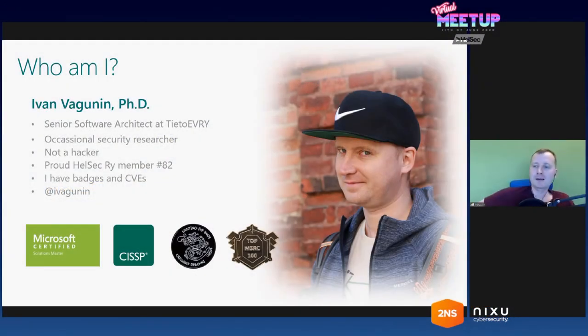Hi. So first, thank you for joining and welcome to this talk. Let me briefly introduce myself. My name is Ivan Vagunin. I'm a senior software architect at Tieto Every and an independent security researcher. I don't have a fancy career in InfoSec. Not much to discuss here. Definitely not a hacker, though I am a member of HealthSec Group, and that's probably as close as I can get to being a hacker.